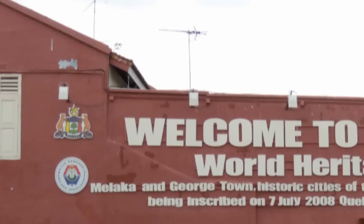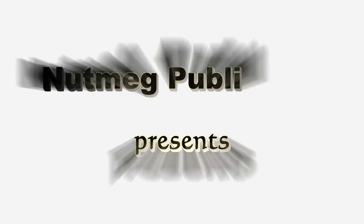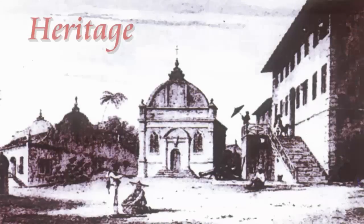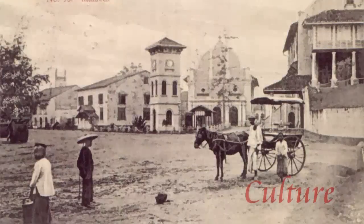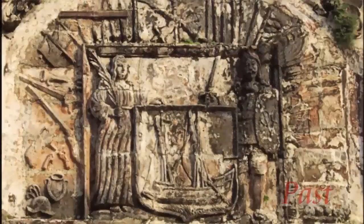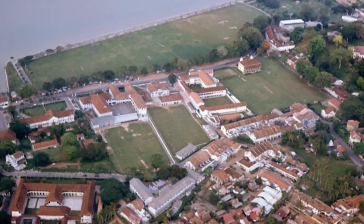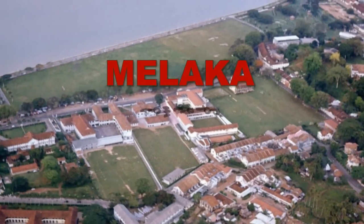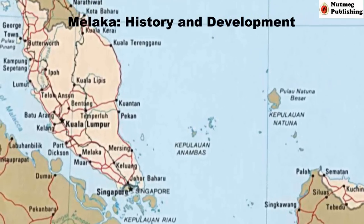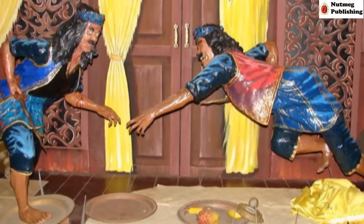Historic Malacca is a World Heritage Site conferred by UNESCO, and its history spans over 600 years. Located on the west coast of the peninsula, Malacca's history began with the Malay Sultan. The epic tale of Hang Tuah is well known among locals.